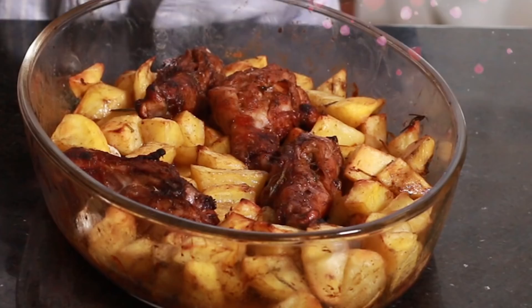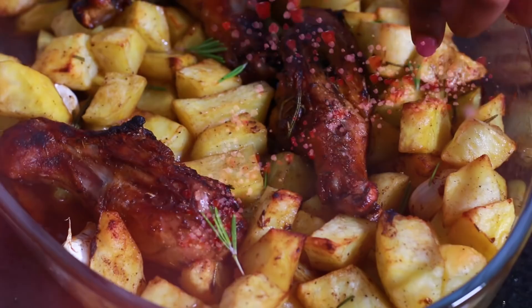We're going to be making an amazing one-pan potato roasted chicken dish that's going to blow your mind away.